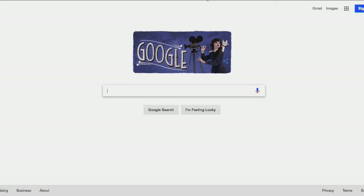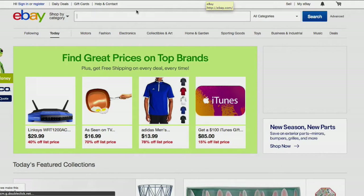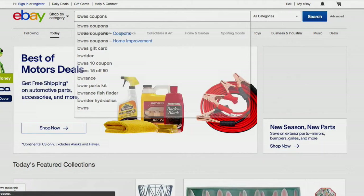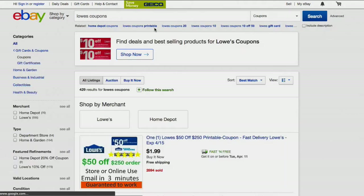Some of you may be aware of this trick already, but some of you probably aren't. Go to eBay, type in Lowe's coupons. It doesn't seem much of a secret, but it's bringing this to your attention. The apostrophe on the Lowe's doesn't make a difference really.